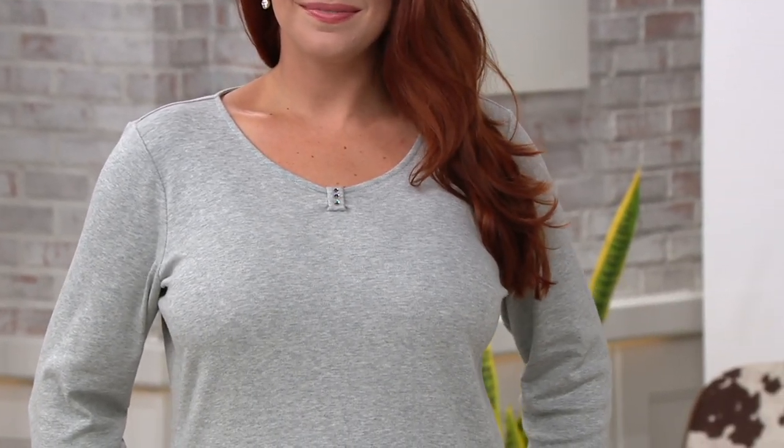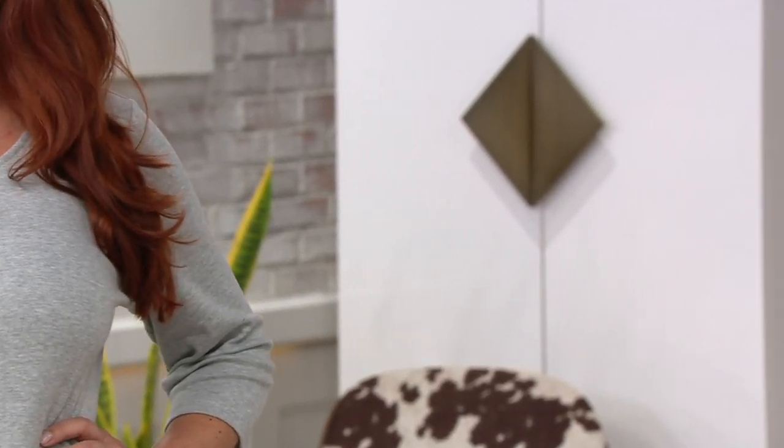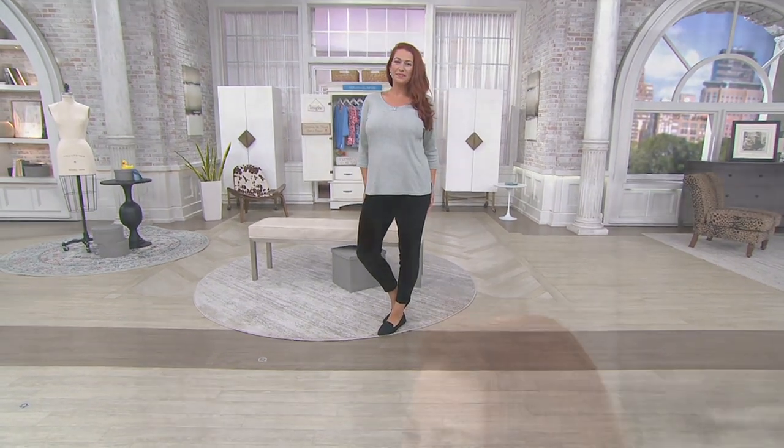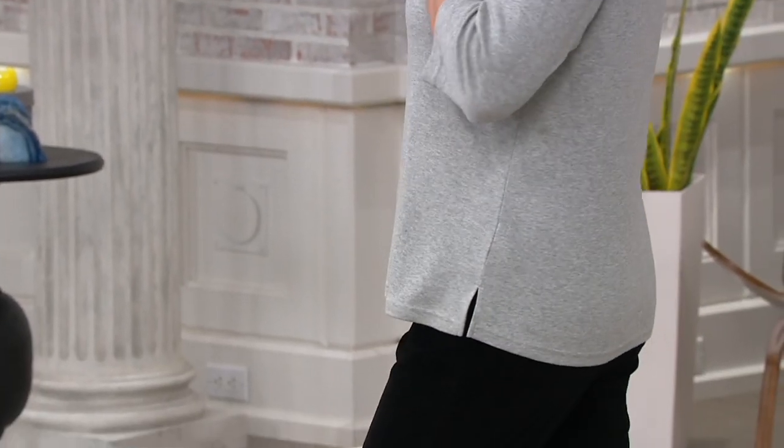I'm 5'8" and I wear the 1X. You're very curvy, Jane, and I'm more of an apple shape, but this still flatters my figure as it flatters yours and Ellen's. One of the things I love about our silhouettes is that they really work on all different figures, whether you're more on the shorter side or whether you're on the taller side. The fit is great, the feel is great, the quality is there.